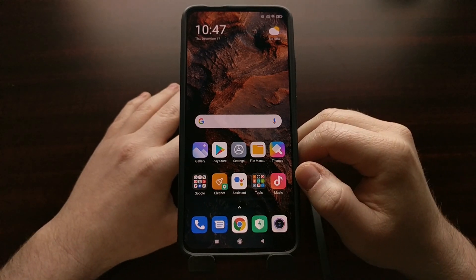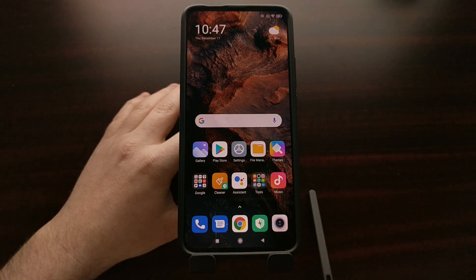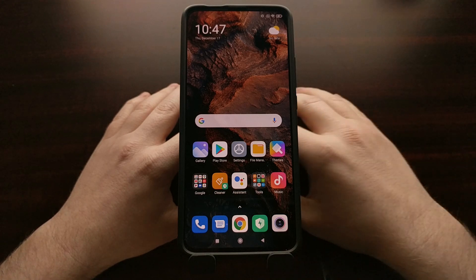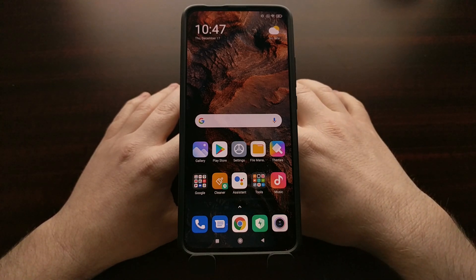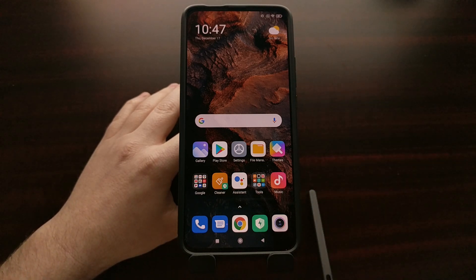The beta version of MIUI is currently based on Android version 11, and as of recording this video it is MIUI version 12.2.1. We need to be on MIUI version 12.2.1.0 in order to install the new unofficial Lineage OS 18.1, which is also based on Android 11, aka Android R.